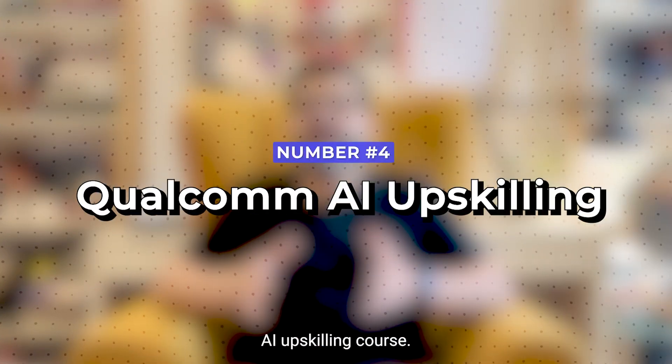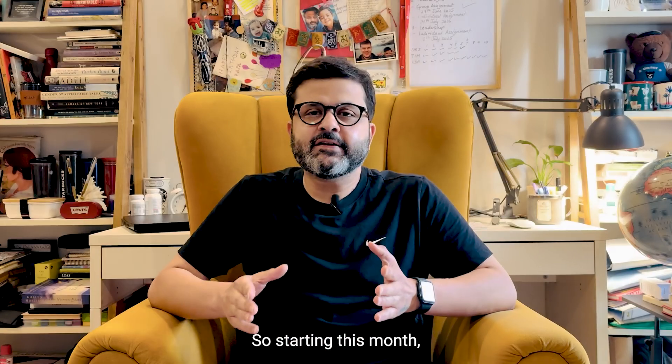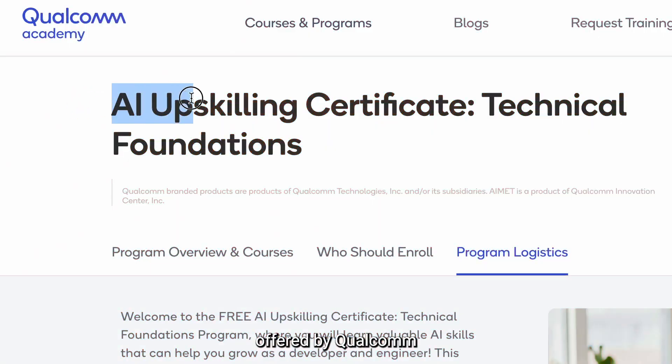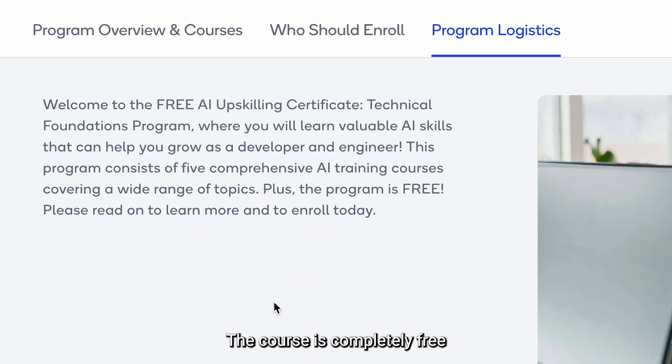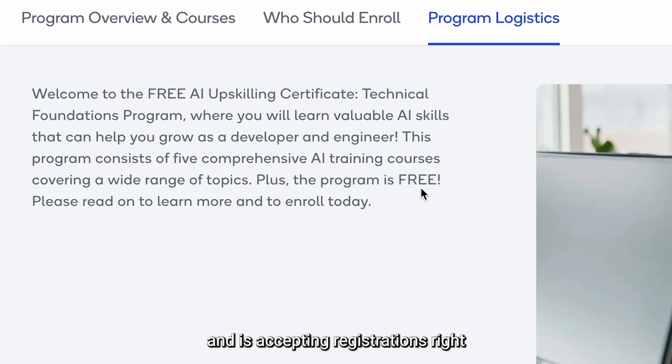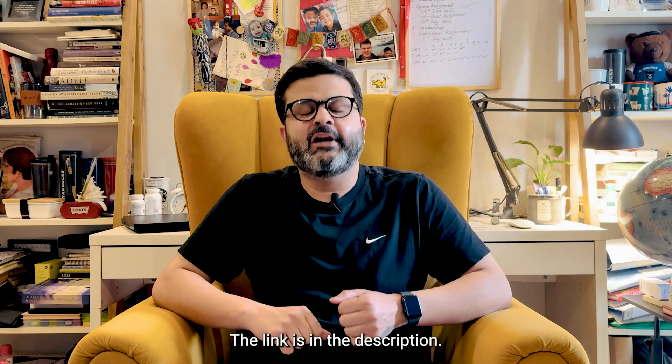Number four is Qualcomm's AI upskilling course. This is a beginner course offered by Qualcomm to anyone who wants to learn more about AI. The course is completely free and is accepting registrations right now, so go check it out. The link is in the description.